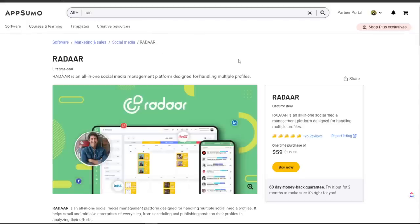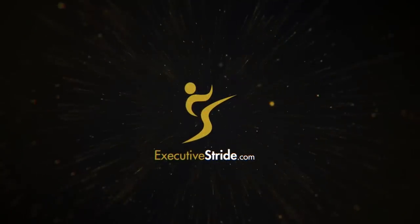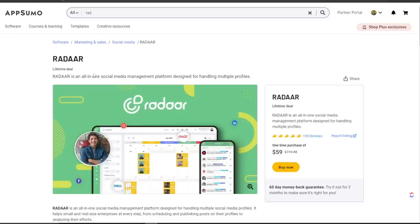What's going on everybody, my name is Josh Pocock, founder and CEO of Executive Stride. In today's video — a requested video from a few different people — we are going to be talking about a tool on AppSumo called Radar. Radar is the all-in-one social media management platform designed for handling multiple profiles.